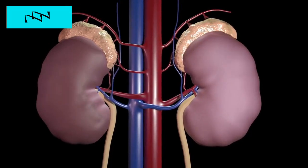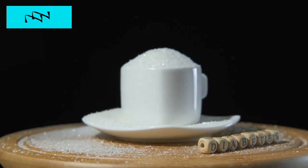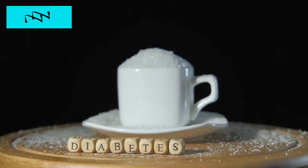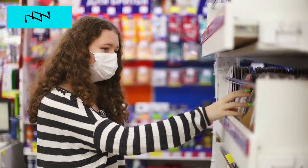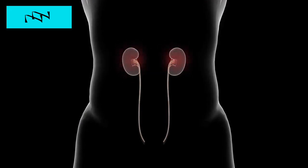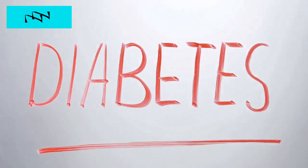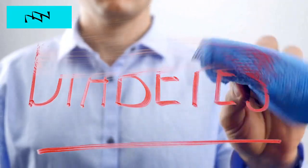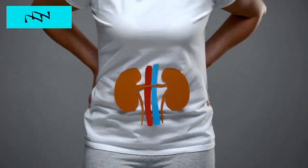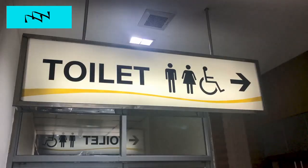Let's jump into this exploration and empower you with the knowledge to safeguard your kidney health. It's essential to understand that diabetic kidney failure is a serious and common complication of diabetes. It can lead to significant health issues if not addressed in a timely manner. Just as diabetes affects various organs, the kidneys are particularly susceptible to damage. Now, let's delve into the 8 signs of diabetic kidney failure that you shouldn't ignore. Understanding these signs is crucial for early detection and intervention, potentially preventing further kidney damage and complications.